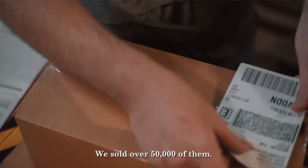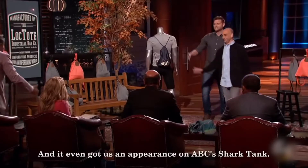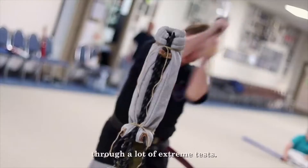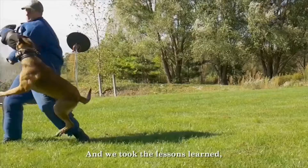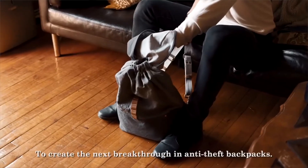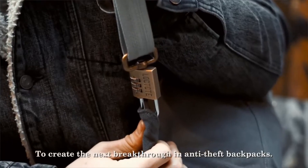We sold over 50,000 of them, and it even got us an appearance on ABC's Shark Tank. Since then, we've been putting our bags through a lot of extreme tests, and we took the lessons learned along with feedback from our customers to create the next breakthrough in anti-theft backpacks.